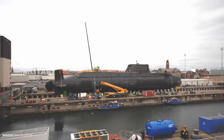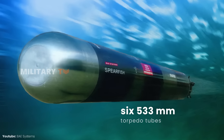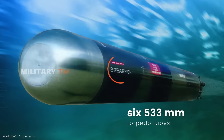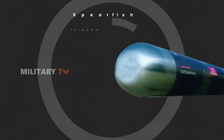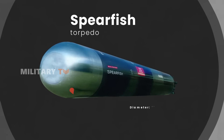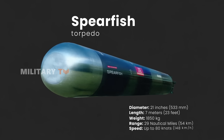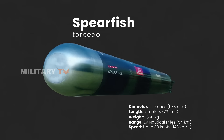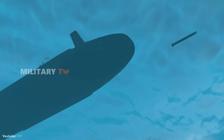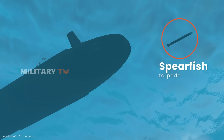The submarine also features six 533-millimeter torpedo tubes that can launch Spearfish torpedoes and various types of mines. The Spearfish is a particularly powerful weapon, known for its advanced guidance system and strong warhead. Its wire-guided technology and fiber-optic link to the submarine enhance its accuracy and impact. Future upgrades might even include a directed-energy warhead, making it even more formidable.